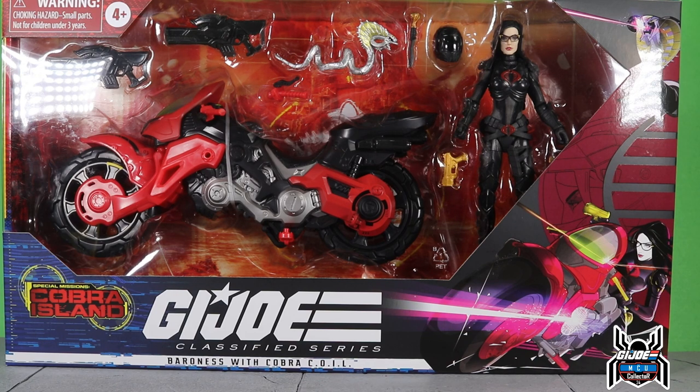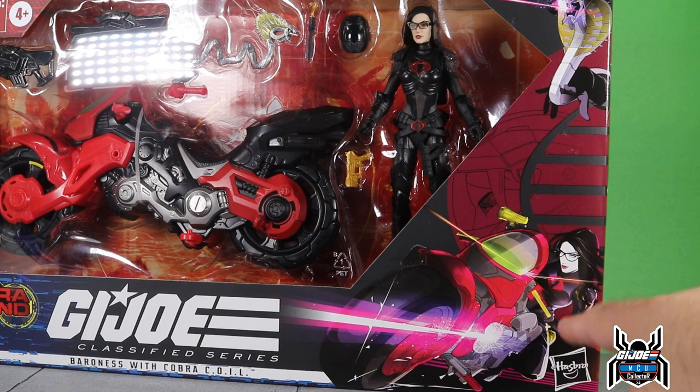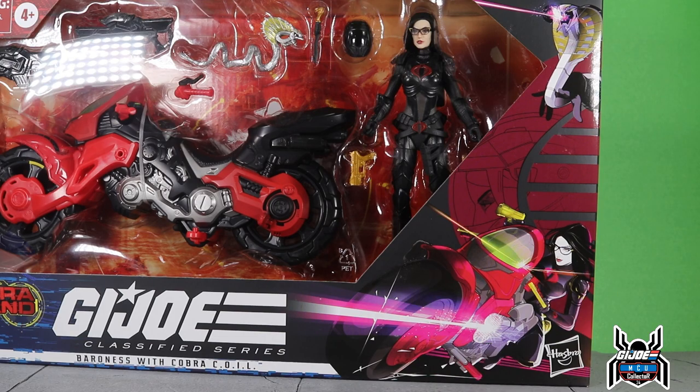Keep an eye on Pop Finder, keep an eye on Target.com. I hope you guys are able to get her. She is fantastic looking, the accessories look really great, and the artwork on the package looks awesome — look at this artwork of Baroness on the Cobra Coil. We get this little cobra laser gun thing that's going to wrap around her arm.